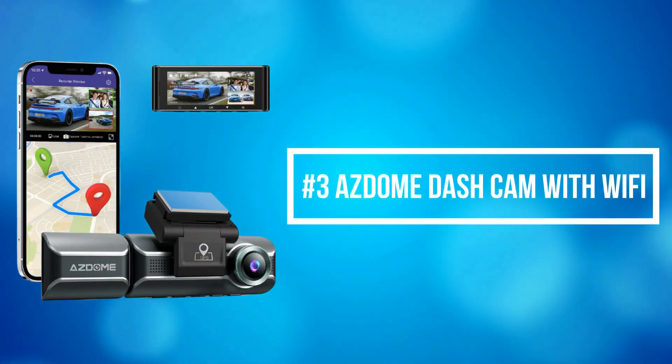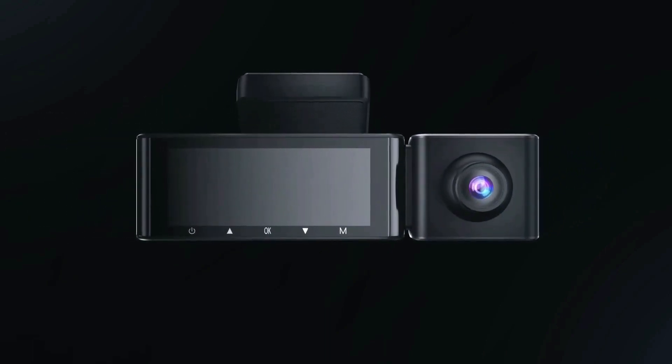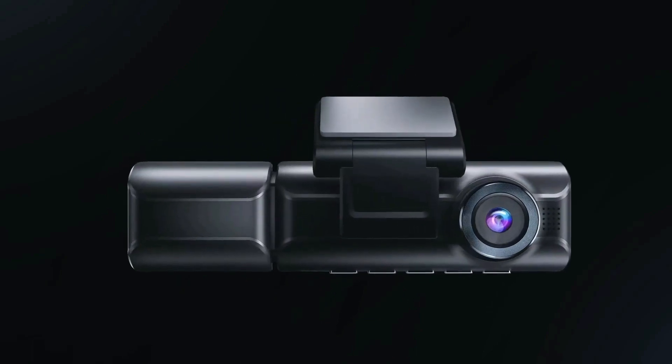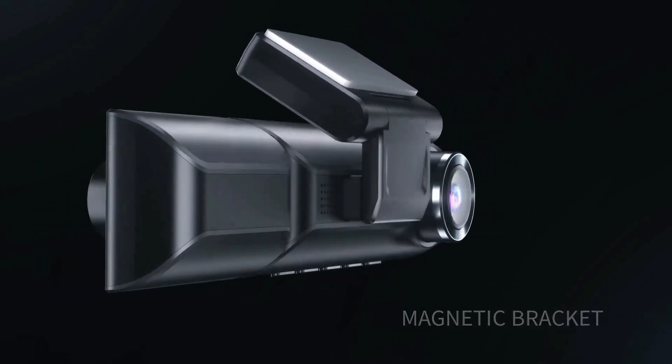At number 3 on our list is the Asdome Dashcam with Wi-Fi. With the built-in Wi-Fi function and the free Asdome app, you can view real-time videos on your iPhone or Android device while on the drive. The GPS dash camera records the driving trajectory and speed accurately for you to view later.